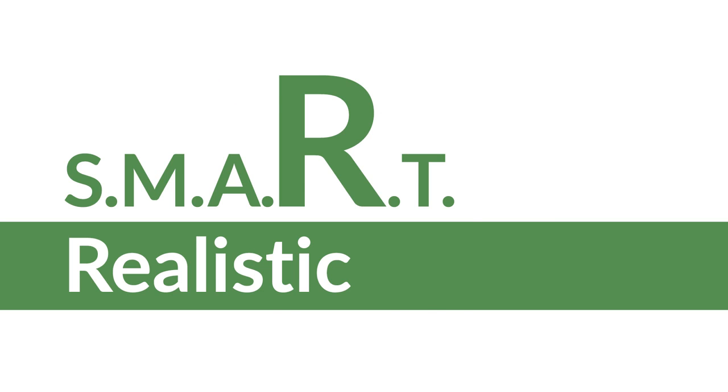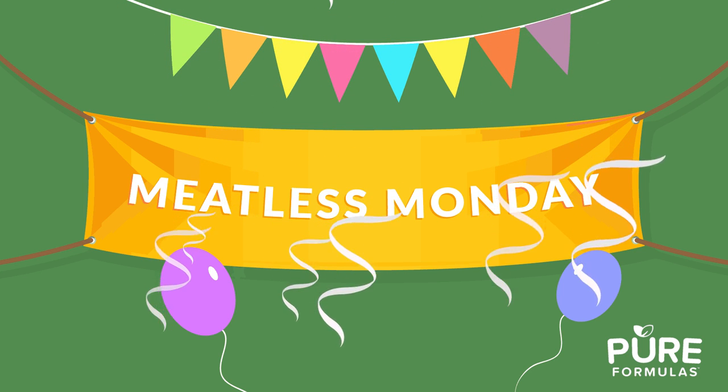The R stands for realistic. Becoming vegan overnight can be a stretch if you frequently eat meat. However, transitioning from eating meat every day to embracing a meatless Monday is a great way to start.